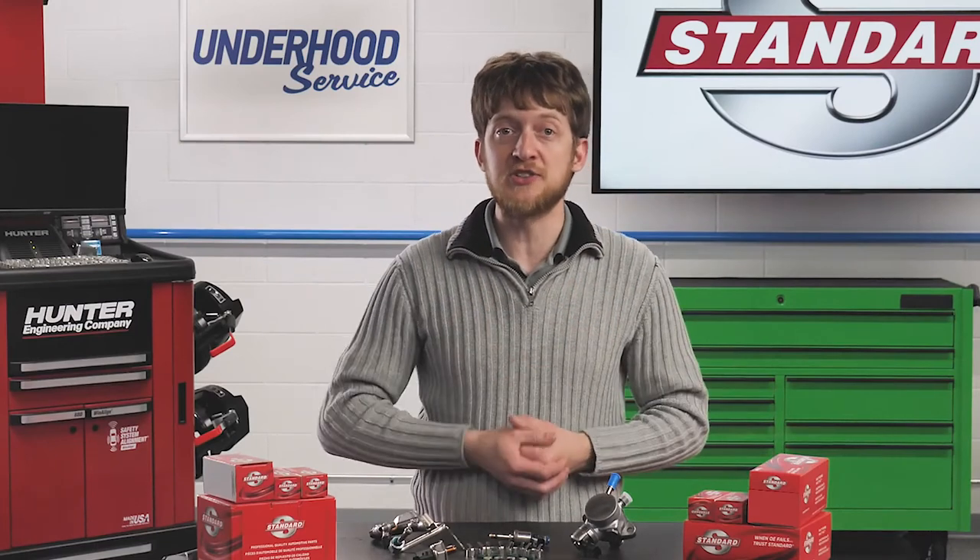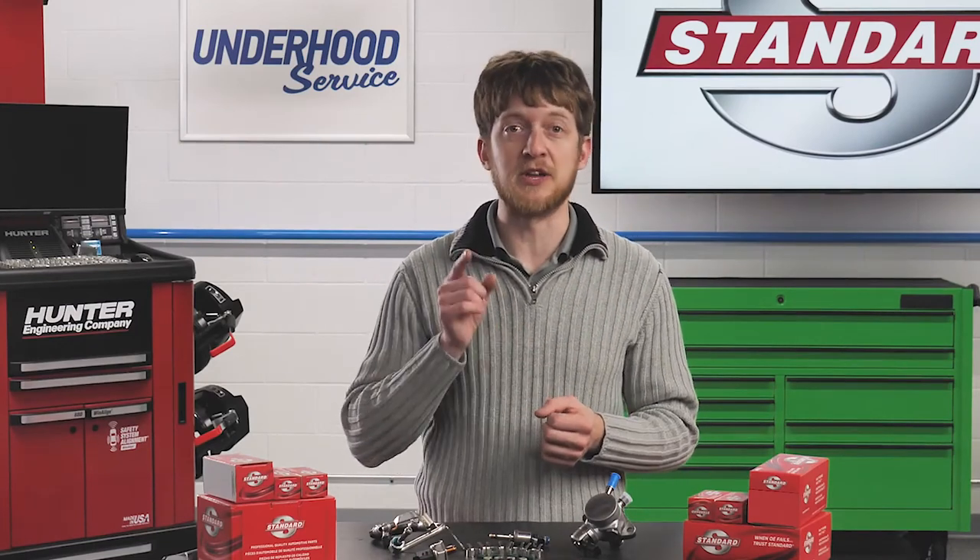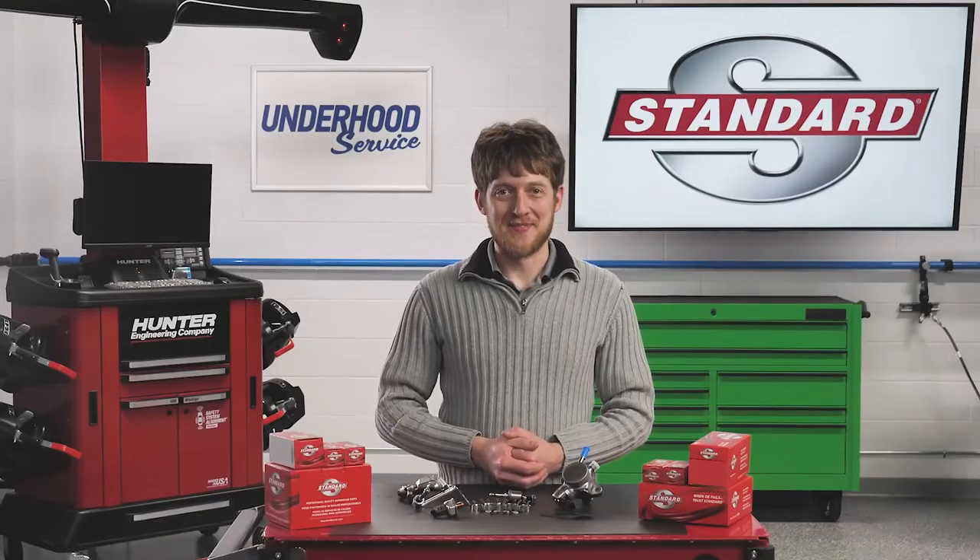Be sure to check the OEM service information before you start the repair. I'm Brian Sexton, thanks for watching.